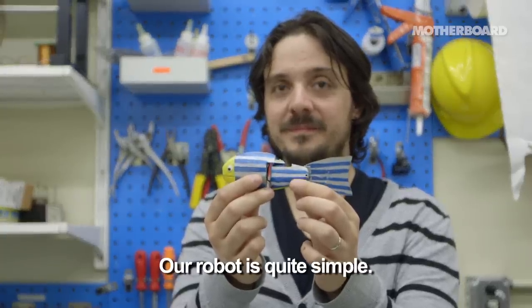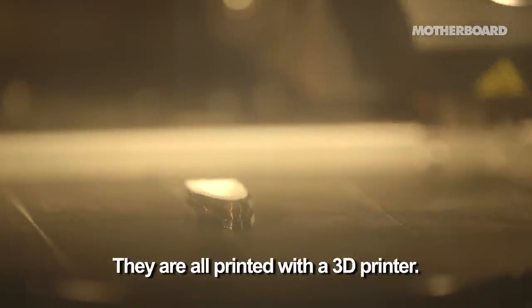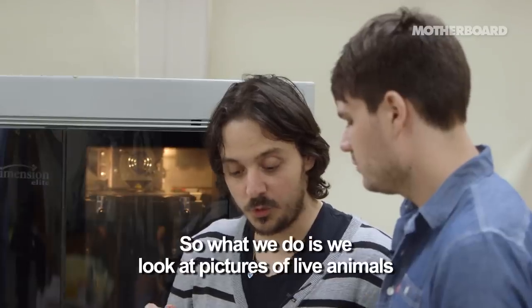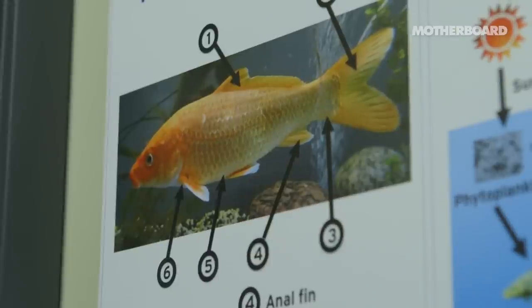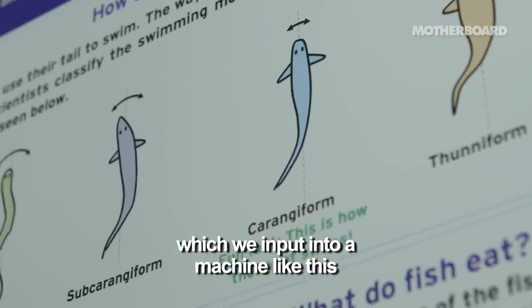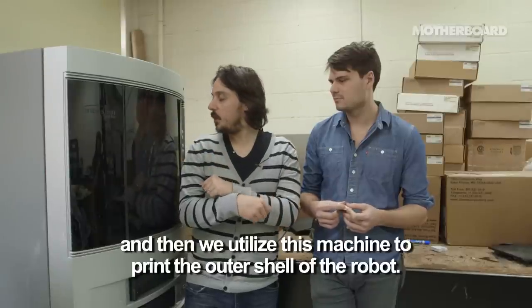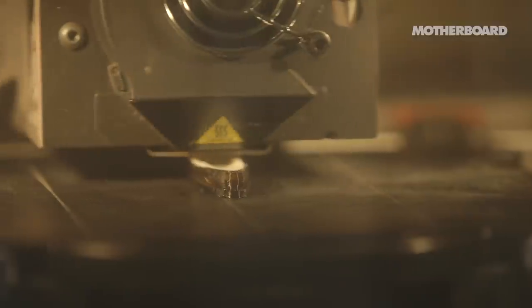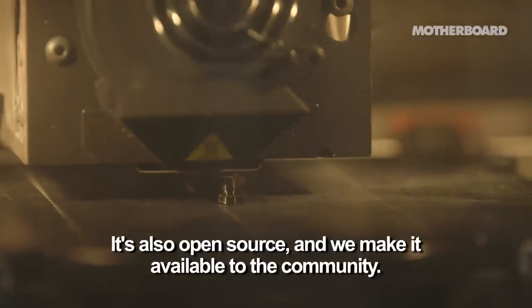Our robot is quite simple — they are all printed with a three-dimensional printer. We look at pictures of live animals and then utilize them to make computer-aided design, which we input to a machine like this, and then we use this machine to print the outer shell of the robot. It's also open source and we make it available to the community. Right now we're making a robot and it's going right now — that's pretty cool.